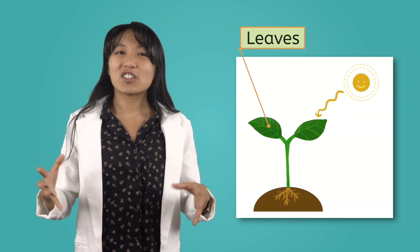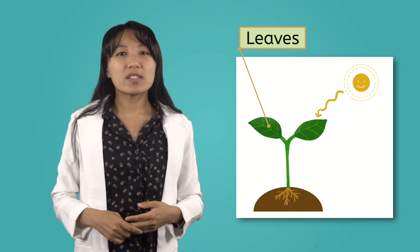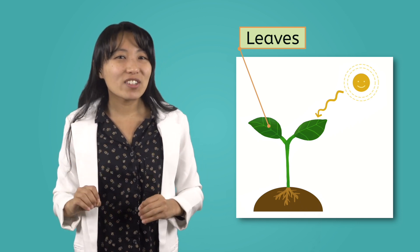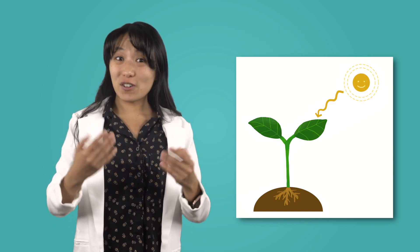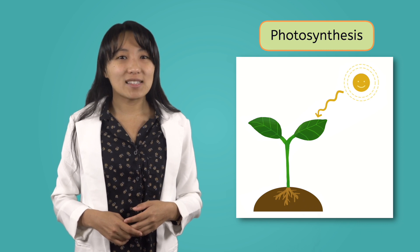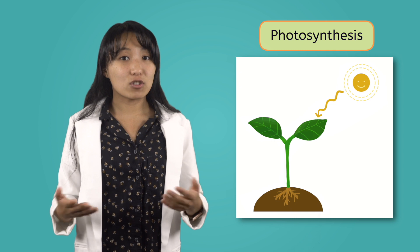Plants don't have mouths, so they can't eat food the same way we do. Instead, the leaves work to turn sunlight into food. Do you remember the specific, special, scientific name for that? Photosynthesis! Leaves are another important part of plants because they use photosynthesis to make sure the plant has enough energy to grow.